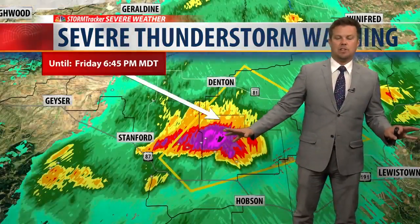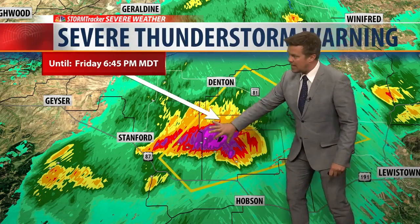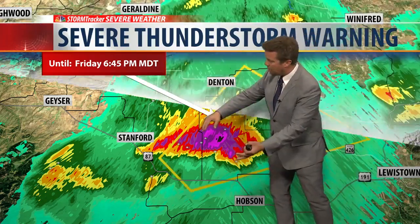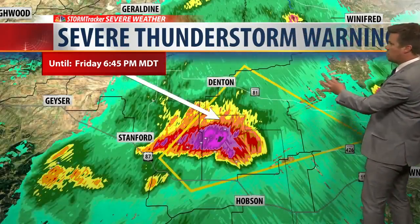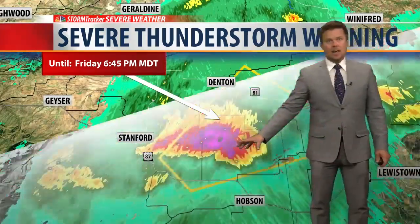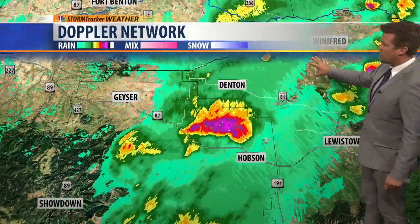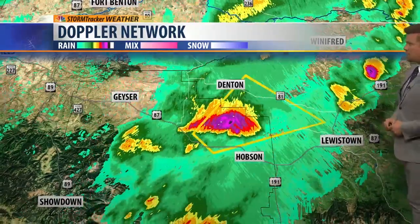This area got hit really, really hard — just blasted yesterday. This storm is likely moving just to the south of Denton. Denton could see some rain and some hail, but the core of this storm will stay just to the south and is moving off towards the northeast. This cell is north of Hobson, west of Lewistown, and will likely miss Lewistown as it heads off towards the northeast, heading over to around the south Moccasin Mountains. However, north of Lewistown, the mountains are getting hit pretty hard by some storms.